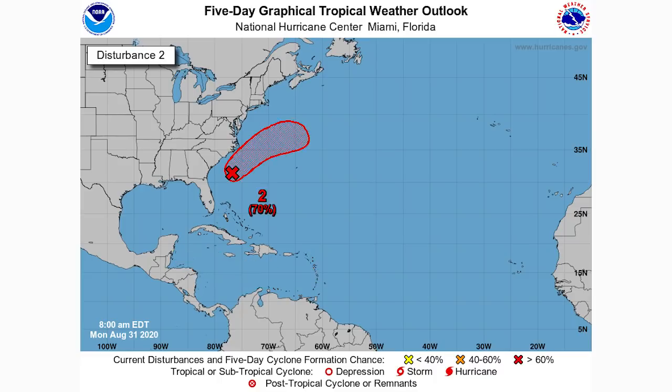Last but not least, disturbance number two has a 70% chance of development within the next five days. So we have two with a relatively high chance and two with a relatively low chance. I'm curious to see if people pick the Africa ones or the ones closer to the Americas, because these closer ones have the higher percent chance. But the Africa ones have high potential since they're early in their track and have a long way to go.